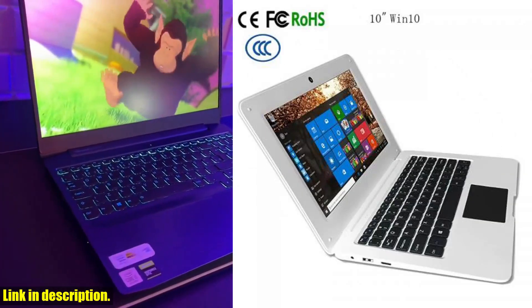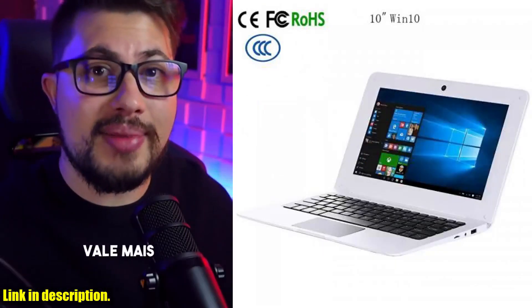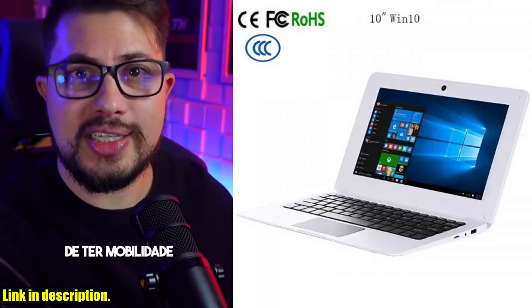This compact and powerful laptop is the perfect gaming companion, featuring a quad-core Z8350 processor and 2G plus 32G of memory.